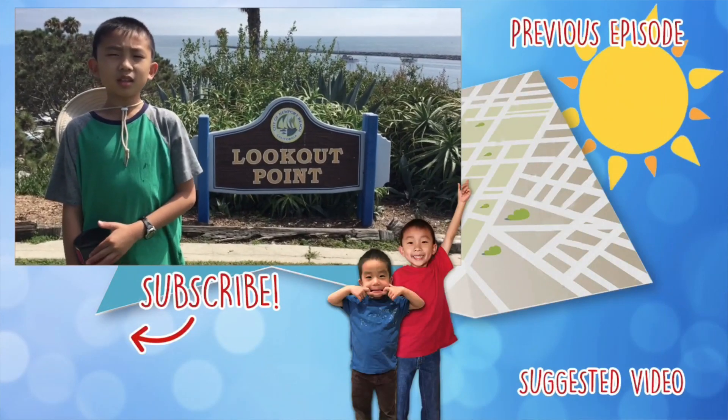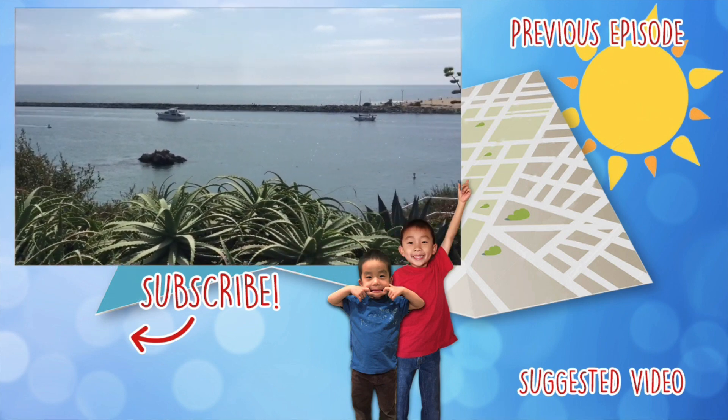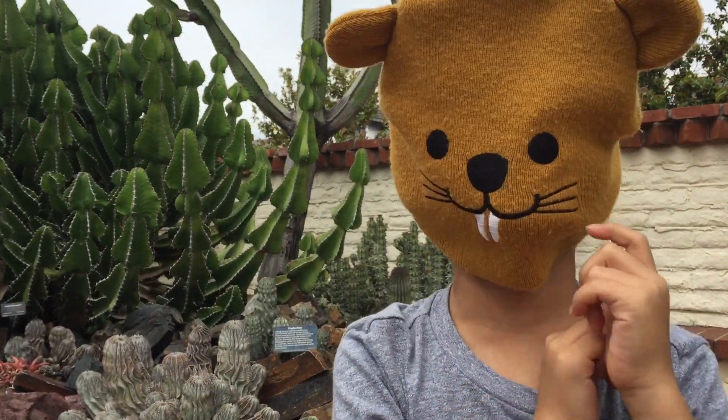Our last stop is the lookout point. We can get a great view of Newport Beach from here. We had so much fun at Corona Del Mar. See you next time — I'm Jeremy!